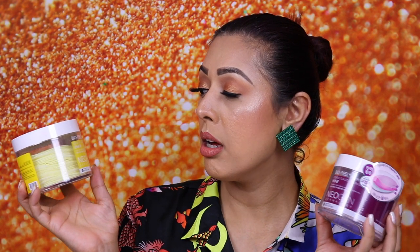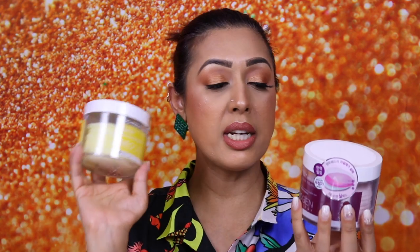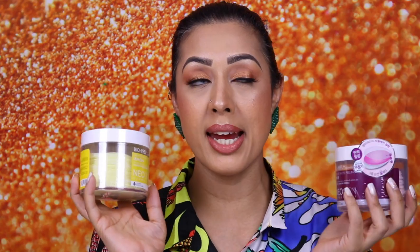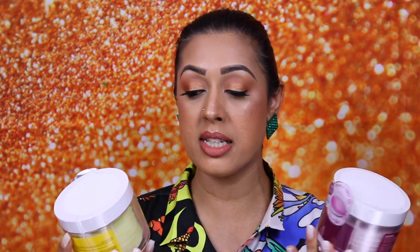I bought two of these Neogen Gentle Gauze Peeling Patches — they've been soaked in chemical exfoliants. This one is the lemon and this one is the wine, both bought from Olive Young. The wine one contains alpha hydroxy acids including wine extract, glycolic extract, lactic acid, and resveratrol, which helps your skin against free radicals and hyperpigmentation. The lemon one contains lactic acid, glycolic acid, and lemon, orange and papaya extract — exfoliating while giving your skin a hefty dose of vitamin C, which is important for collagen production. Both really cater to my skin type.